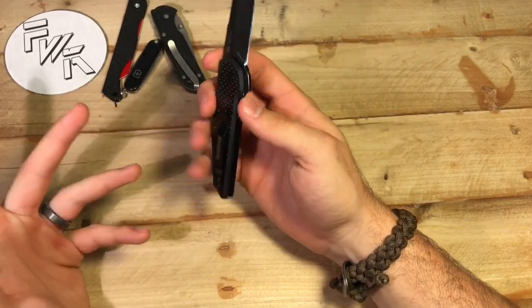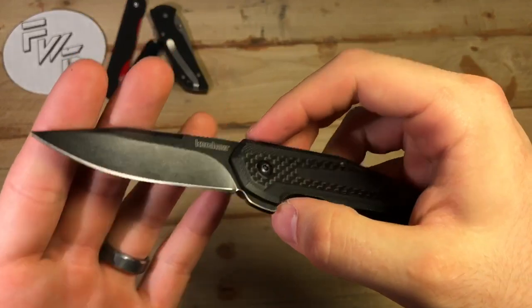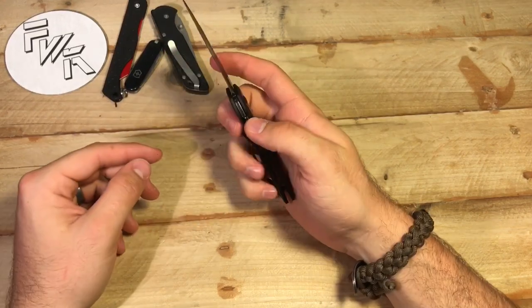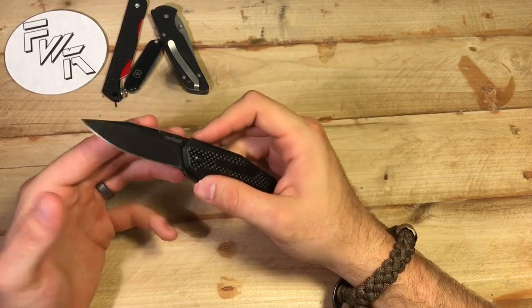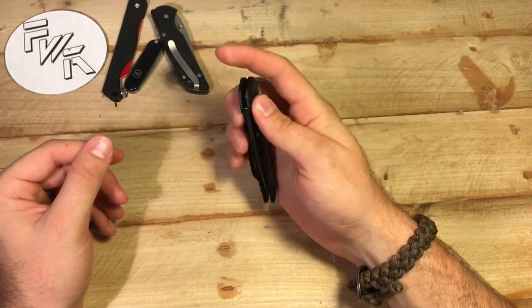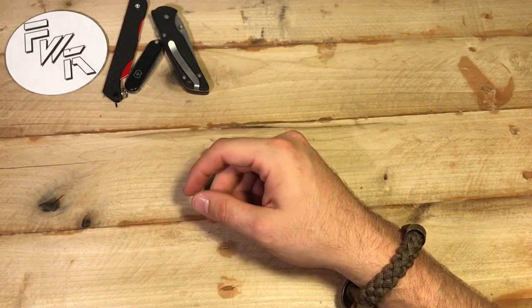We're getting down to the end of the folding knives. Kershaw Fraction, another 2017 design — exact same materials as the Flourish I just previously showed, but this is an Anzo design with KVT ball bearings. I haven't reviewed this one quite yet, I still need to carry it some. I had a couple of issues that I'll definitely talk about, but overall I think this might be a winner. Review of this one is coming up fairly soon — I actually kind of like it.